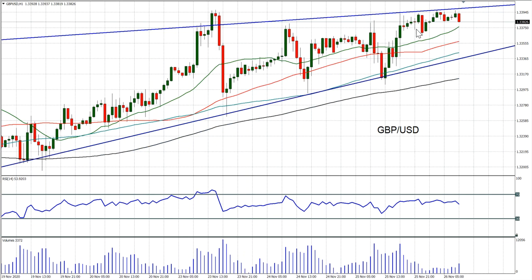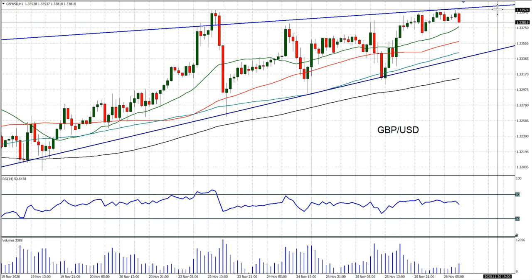On the hourly chart here there's a little bit of a stalling, you could argue. The crosshair is at the 34 big figure, effectively. It's been bumping up against that for the last few sessions, unable to really decisively break out yet, but we're still looking for that breakout.